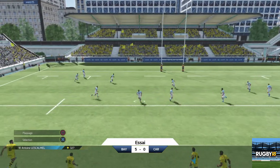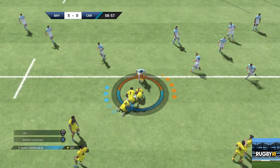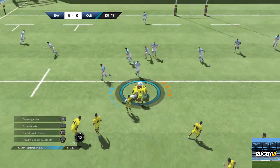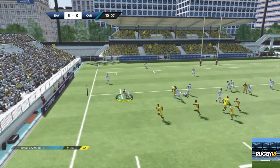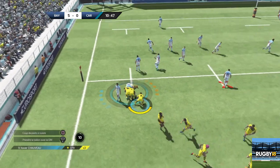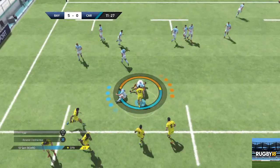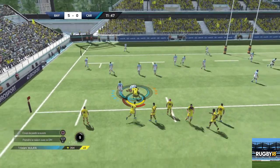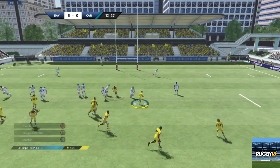Ça finit dans ses bras. Il est arrêté. Le ballon libéré pour Chauveau. Il parvient à libérer malgré le contact. Un ruck à disputer. Chauveau qui vient poser la main sur ce ballon. Quelle défense de Sobius. Ballon dispo. Il va récupérer ce ballon en sortie de ruck, fait circuler. La passe ratée.